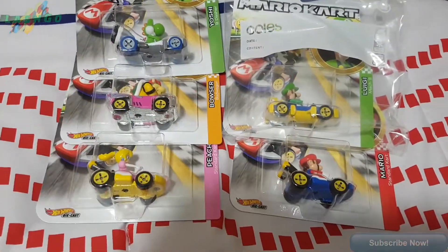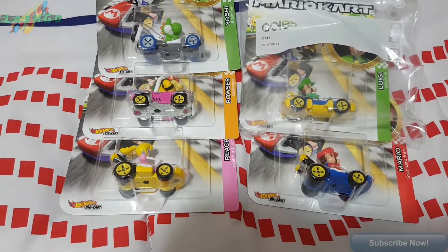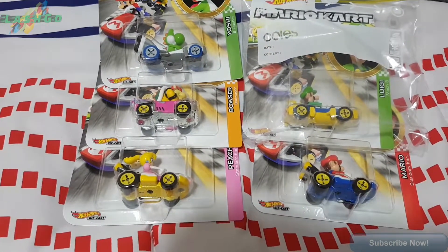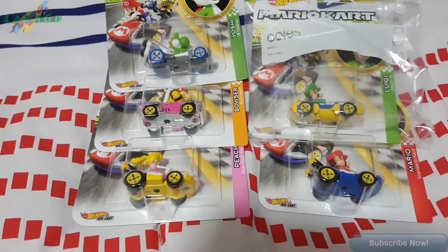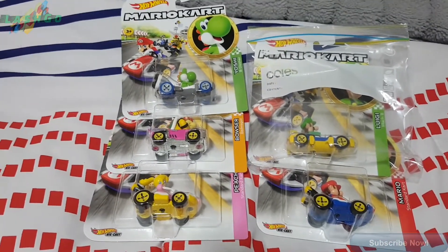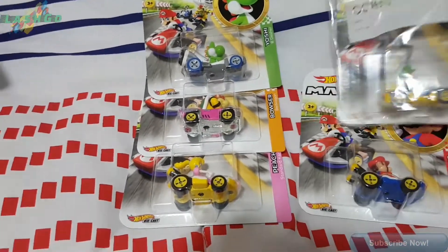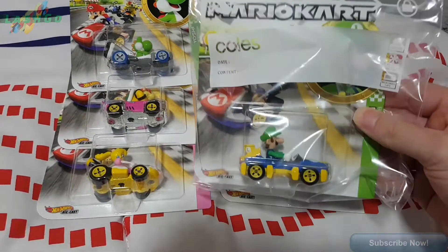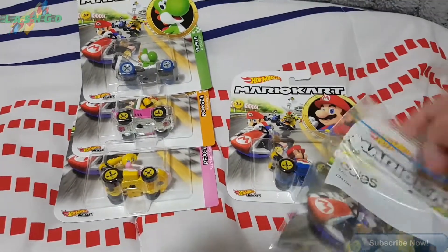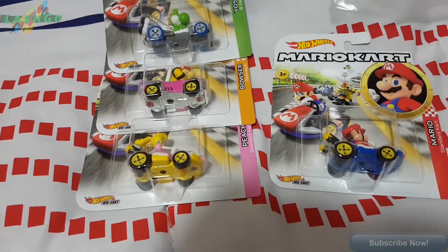Hey guys, Slashko here. Today we're gonna look at these Hot Wheels Mario cars, die-cast 1:64 scale, so let's get stuck into it. I'm excited. This one is in its little bag because it's the hardest one to get — the Luigi. Let's get it out.